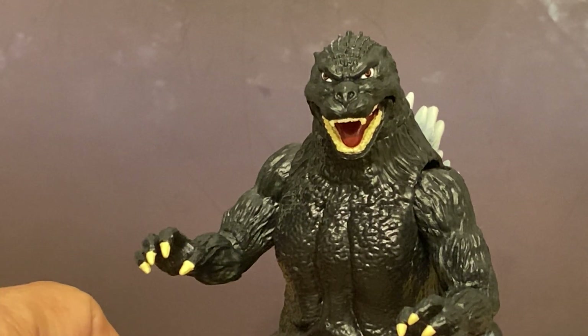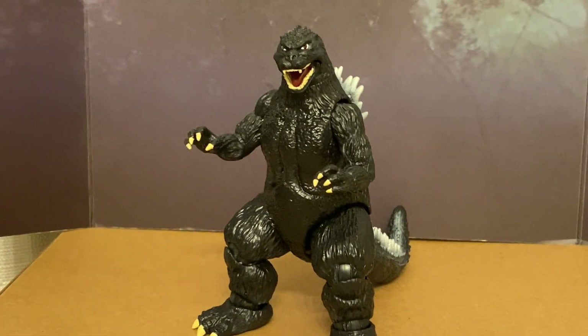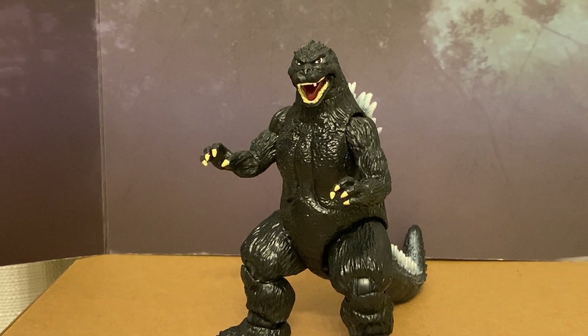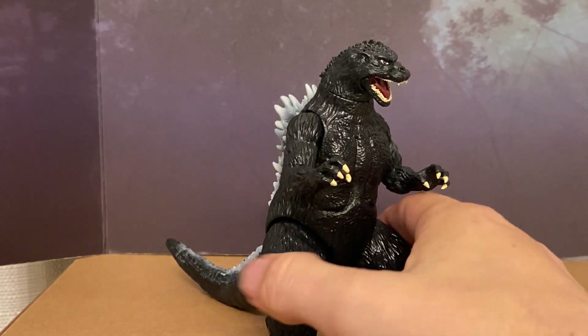This line feels like Super 7 is trying to break into the kids market. Super 7 is more of a niche market — they've got adult collectors. You're used to paying a higher price for their Thundercats and Silverhawks and Ultimates figures. These are littler and sold at Target in the toy aisles, so it feels like they're trying to reach a younger audience. But damn near $40 a figure is not the way to do it.